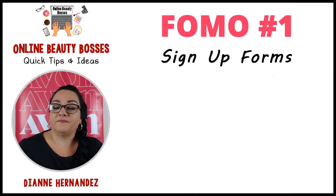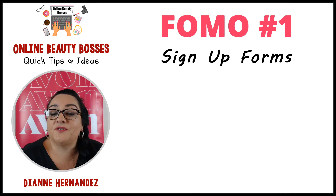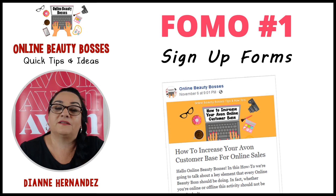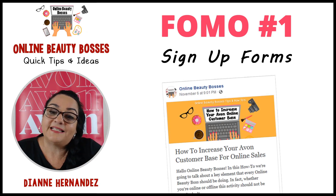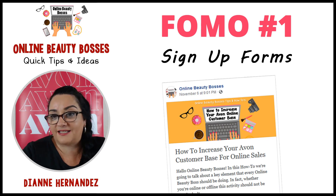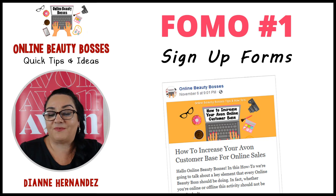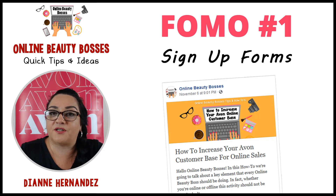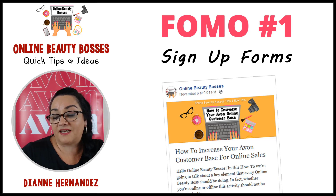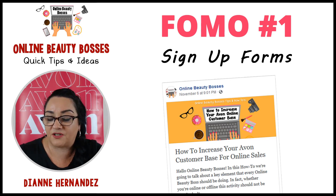Number one: you can use FOMO on your sign-up forms. In our last how-to, we talked about how to increase your Avon customer base for online sales, and we talked about how to create a sign-up form with MailChimp. Some of you may have done it, or maybe you're thinking about doing it — well, Black Friday is a good time to do it.